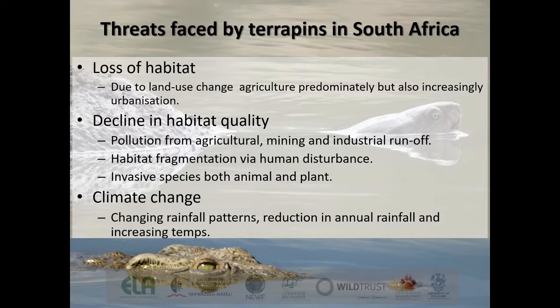The main things threatening them globally are also what's threatening them in South Africa: loss of habitat, particularly in northern KZN, due to land use change for agriculture; decline in habitat quality from pollution from agriculture and industrial runoff; fragmentation, particularly from roads — they are not very successful at crossing roads and represent a large percentage of roadkill diversity and abundance. Climate change also plays a role through prolonged droughts, reduction in rainfall, and increasing temperatures. Their sex determination is temperature-dependent, as with crocodiles, so climate change will clearly create further detrimental effects on sex ratios.